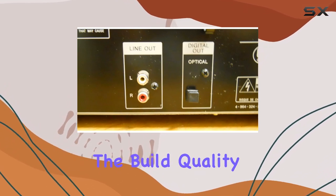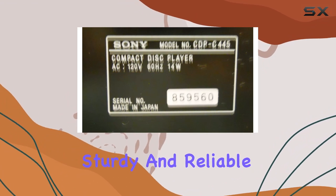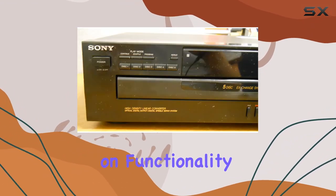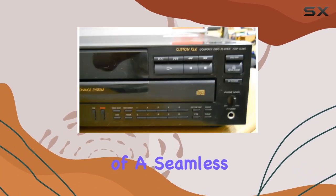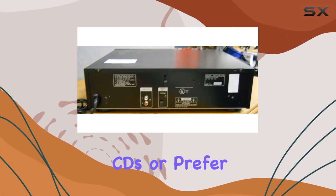Navigating through the discs is straightforward, making it user-friendly for both beginners and audio enthusiasts. The build quality is typical of Sony's reputation — sturdy and reliable. The emphasis on functionality is evident, and the device delivers on its promise of a seamless multi-disc experience.